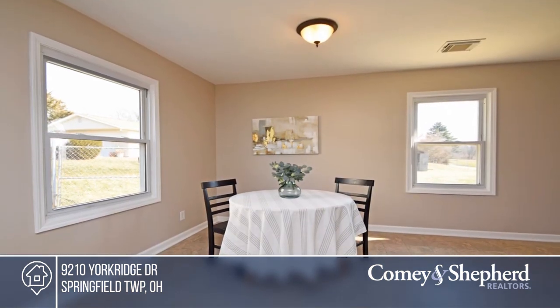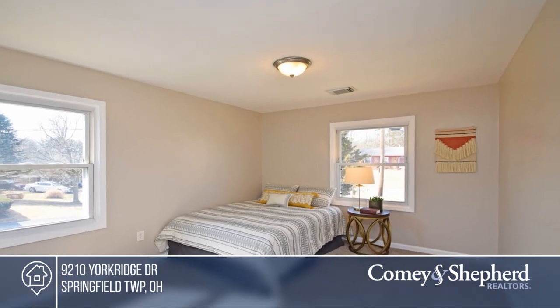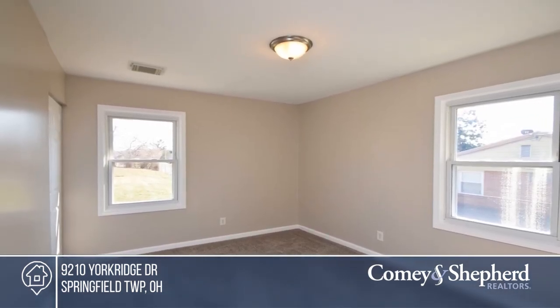Looking for an updated brick ranch with a huge yard? This home has a large eat-in kitchen, fresh interior paint, new carpet throughout, a new deck, and a large fenced backyard that's perfect for kids or dogs. It's in a quiet cul-de-sac location, and the windows and roof are newer.